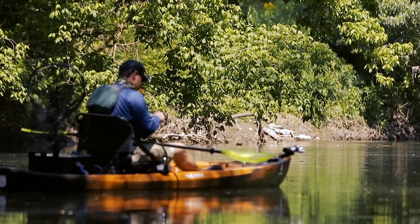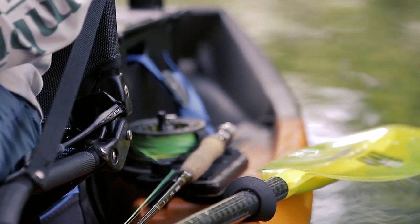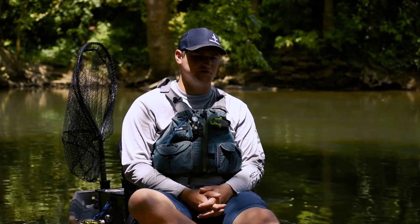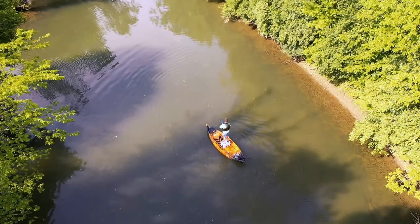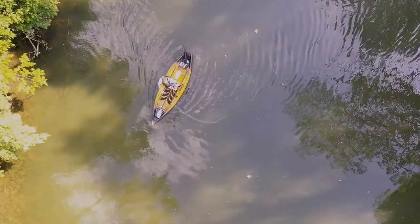We fish a lot of this smaller water, a lot of overhanging trees, a lot of hazards in the way. If you have a rod sticking up, especially a nine foot rod, you're just asking for trouble. The fly reel docks, the New Canoe design, are awesome. Paired with our horizontal rod storage with the Pursuit, you just can't beat it.